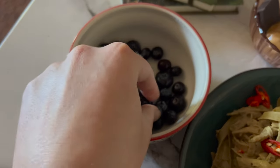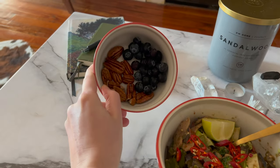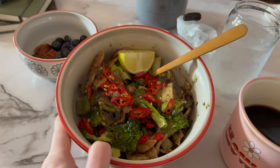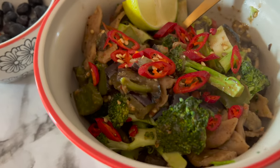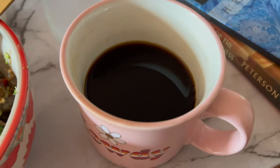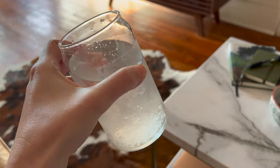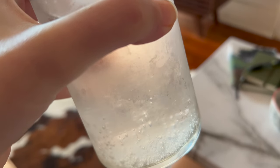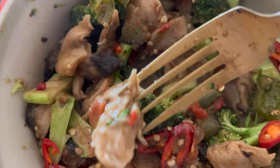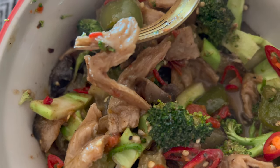Some blueberries too. For dinner on Monday I had some pecans and blueberries as a sort of dessert, and I made a curry-type inspired thing with coconut milk, broccoli, eggplant, mushroom, chili, bell pepper, lime, some spices, and vegan chicken substitute — soy curls. The only ingredient is soybeans, and look how much it looks like shredded chicken.